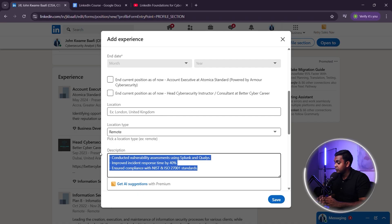Why does this work? It includes keywords that recruiters search for. It quantifies your impact — metrics like 40% improvement. It focuses on skills instead of just job responsibilities. If your experience section only lists your job title and dates, fix it now.